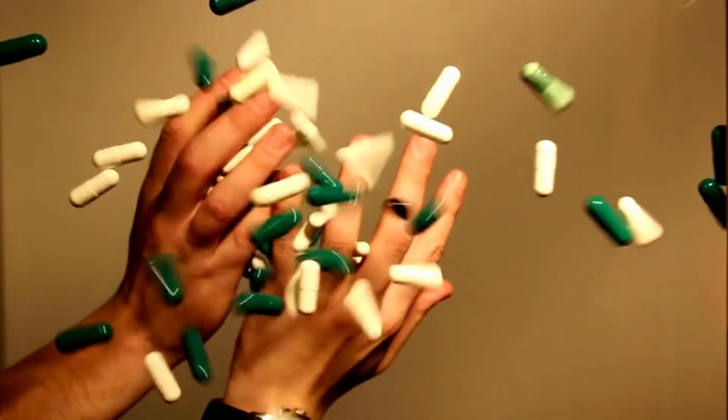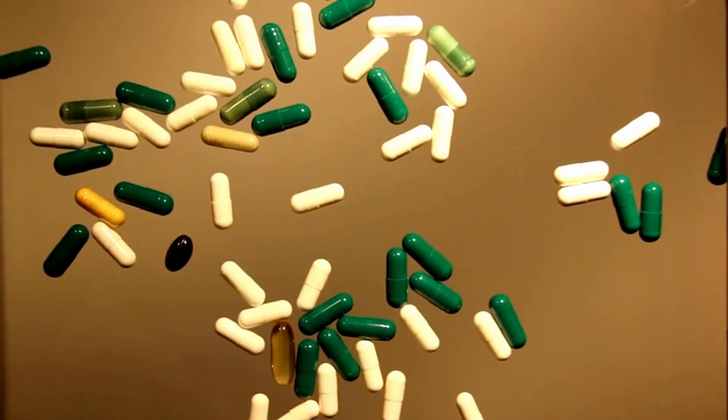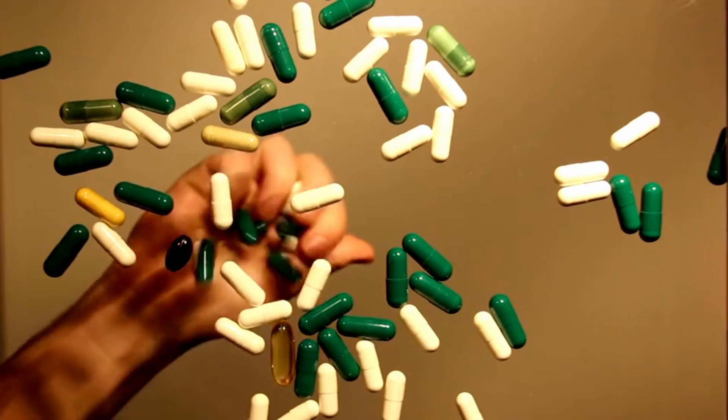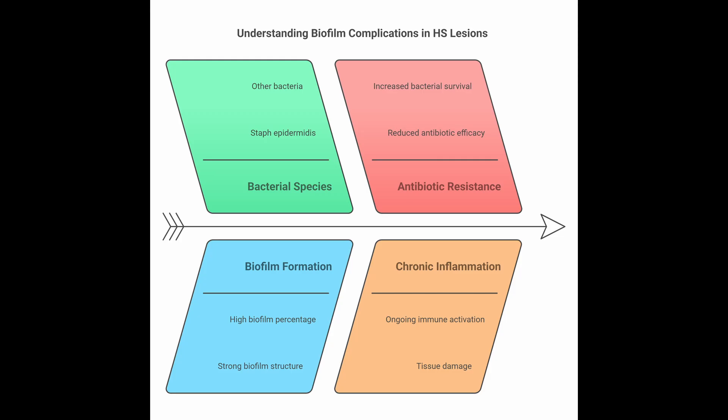Antibiotics are used a lot in HS, partly to kill bacteria but also because they may have anti-inflammatory effects, modulating T cells. But with antibiotic resistance rising, there's a real push for more precise, testing-guided treatments. Another complicating factor is biofilms — bacteria creating protective slimy layers. Studies show almost 90% of staph epidermidis from HS lesions can form strong biofilms, making it much harder for antibiotics to clear the infection.